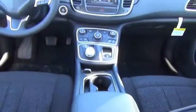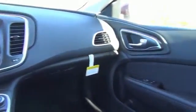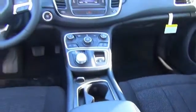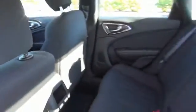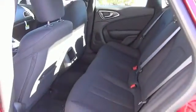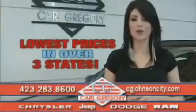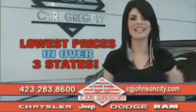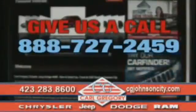Great quality at a great price. Call or click to contact us today. By browsing our website, you'll find over 1,000 vehicles at our lowest prices in over three states. Email us or just give us a call at 888-727-2459. Thank you for shopping on CGJohnsonCity.com. We look forward to earning your business.